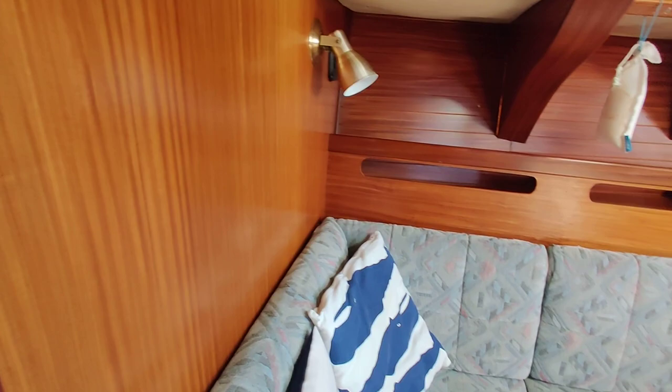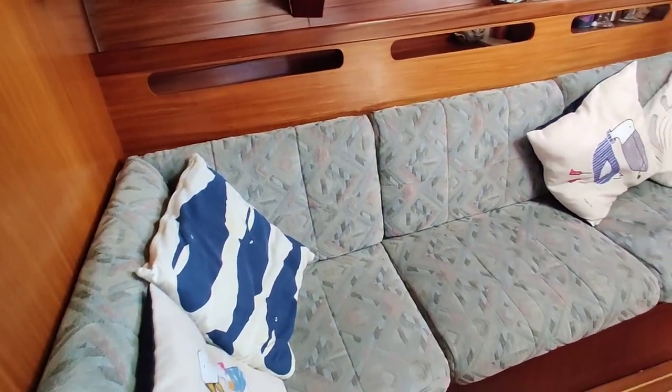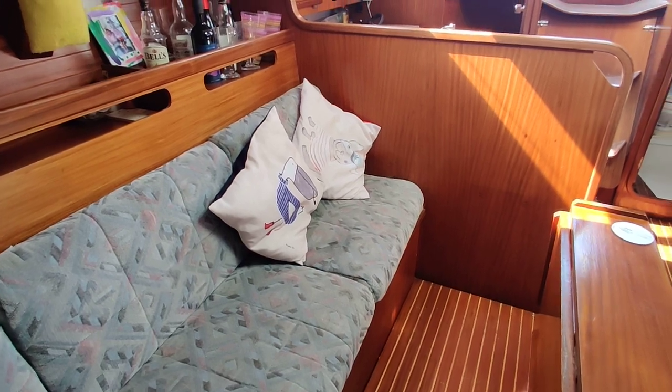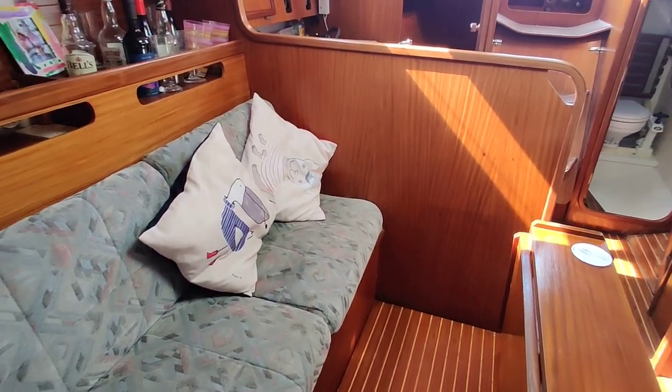Going to spin around, looking at the saloon on the starboard side. And now looking aft.